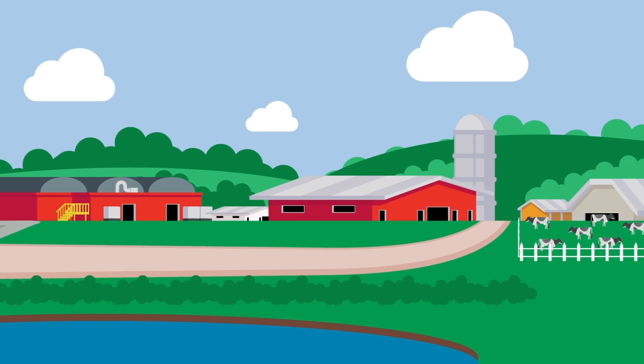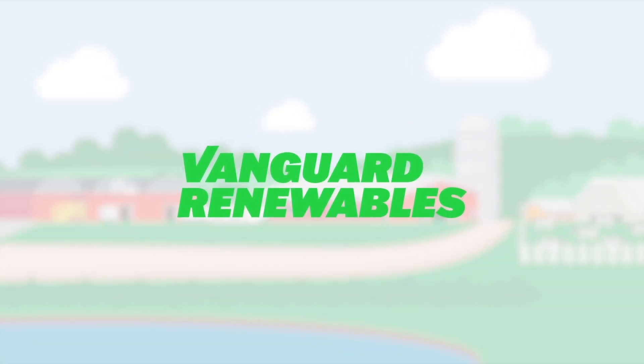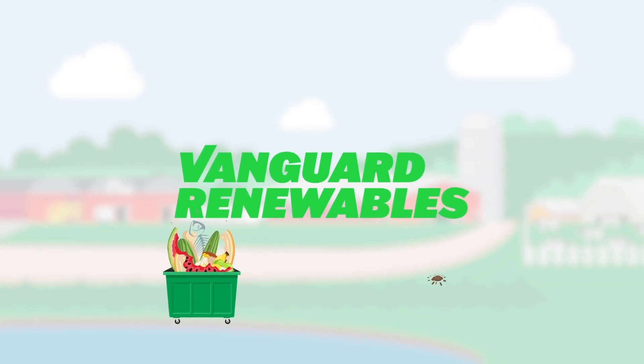Using anaerobic digestion, Vanguard Renewables reduces methane emissions by producing renewable natural gas from food waste and manure.